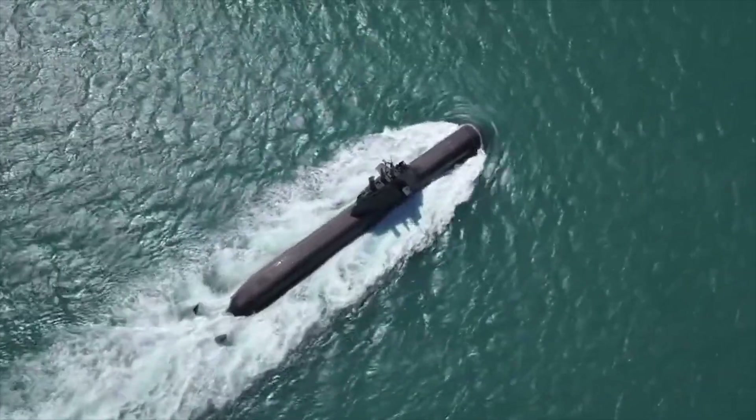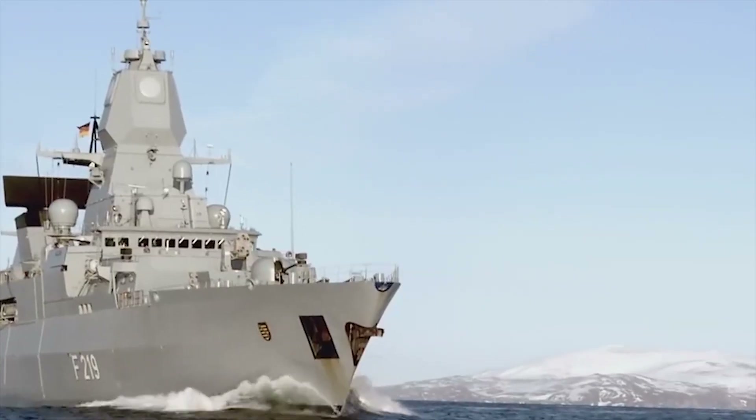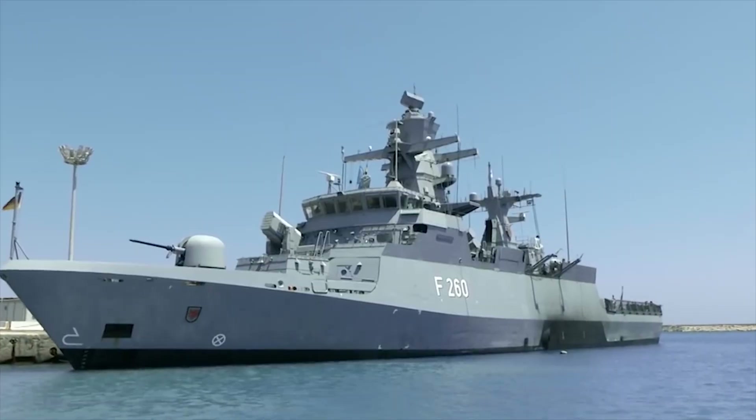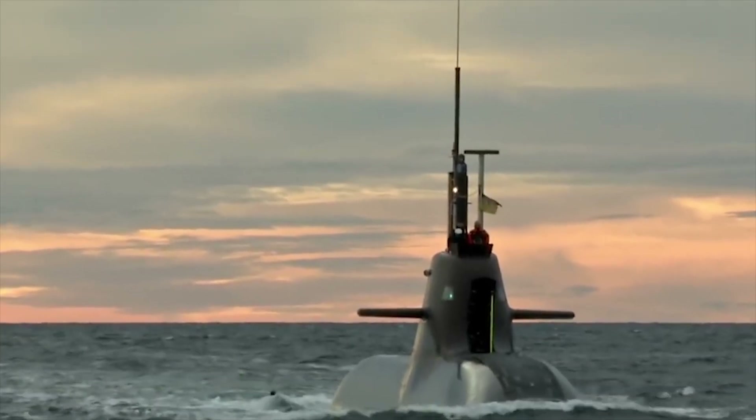Overall, the German Navy is a key component of Germany's defense posture and plays an important role in NATO operations. Today, we will show you the 10 best vessels and submarines of the German Navy.